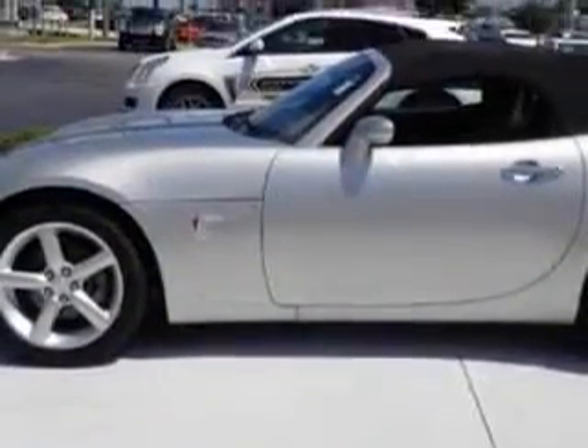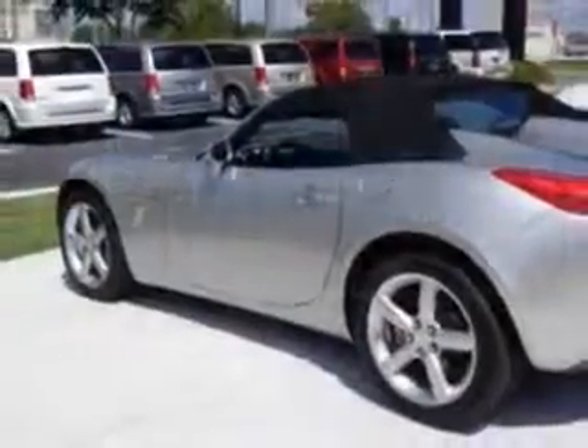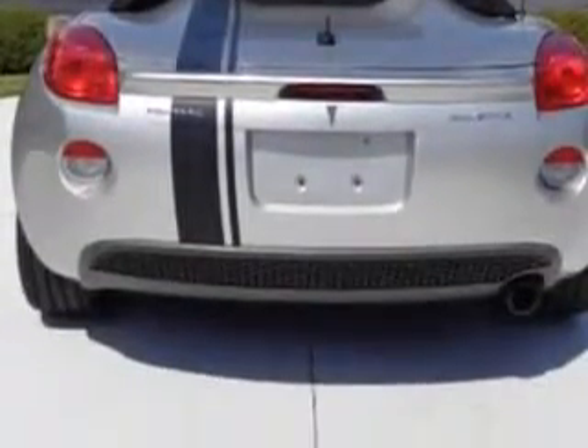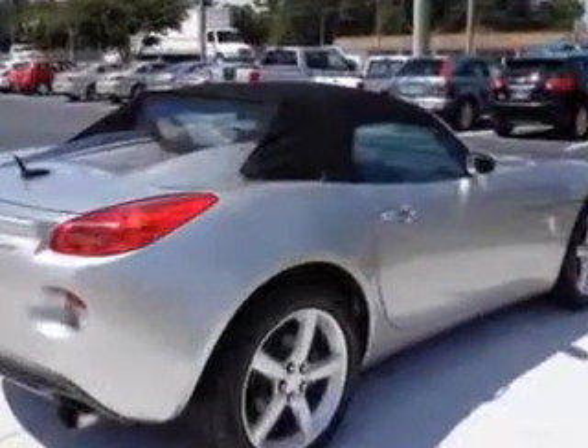Enjoy an impressive 25 miles to the gallon on this great car, with features like windows rear defogger, suspension shock type Bilstein, windows front wipers variable intermittent, sport suspension, front headrests adjustable, and daytime running lights.